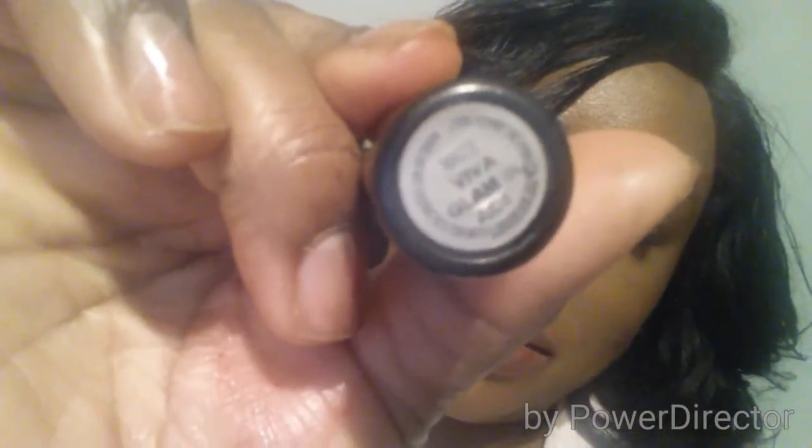Next is Viva Glam 3. By this stage you can see my lips are almost cracking. This was one of my first MAC lipsticks and I wore the heck out of it when I first got it. It's a matte but a more creamy matte — I quite like this one.